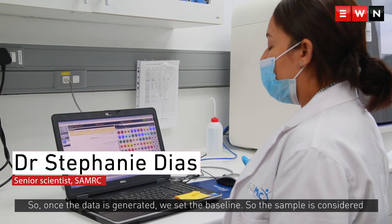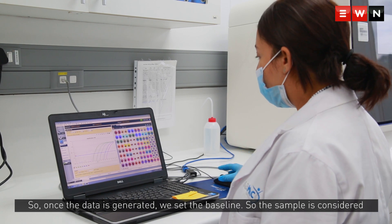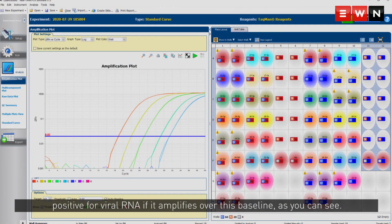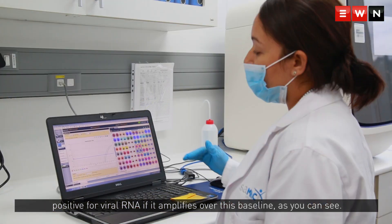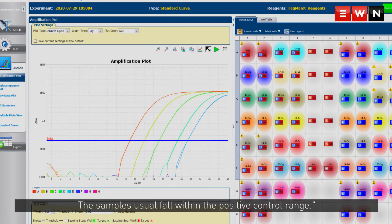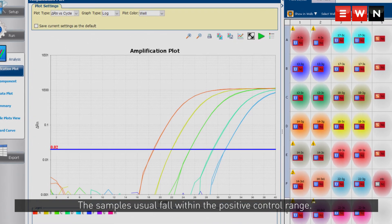Once the data is generated, we set a baseline. A sample is considered positive for viral RNA if it amplifies over this baseline. As you can see, these samples usually fall within the positive control range.